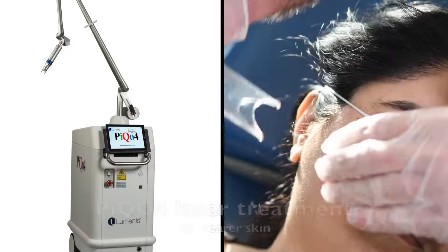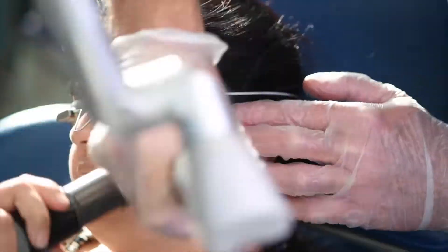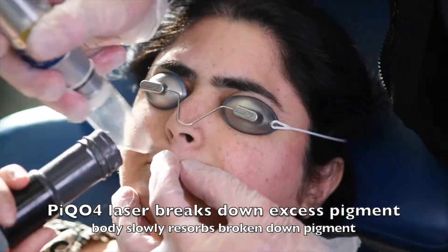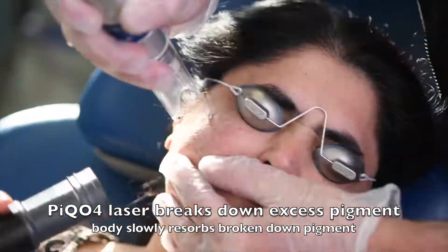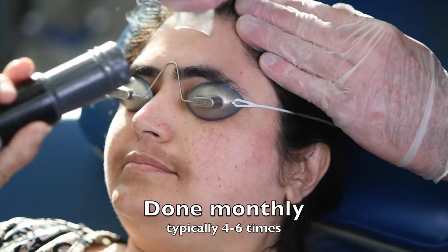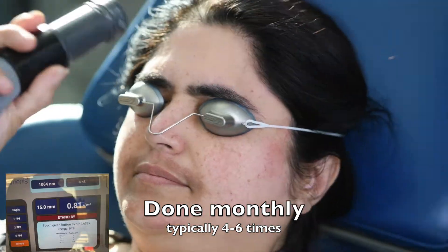The Pico Facial is an excellent treatment for melasma, so you can get clearer skin with no downtime. The laser breaks down the pigment into a fine powder that the body can slowly resorb. It breaks down a little each time, so it's done monthly, typically four to six times to get a clear face.